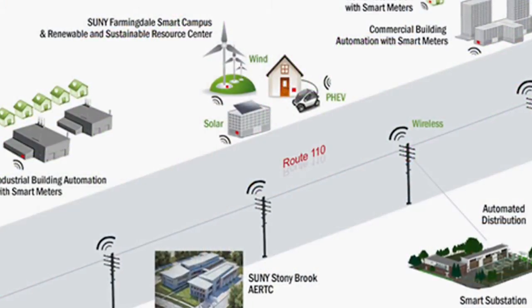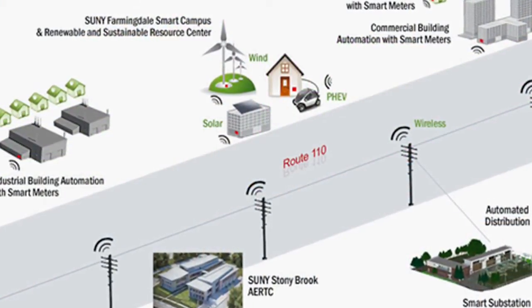In the Smart Grid Demonstration Project, we're focusing on three major research areas. One of them is cybersecurity of the grid. The second one is simulation of the smart grid. And the third is user interface for the customers of the smart grid.